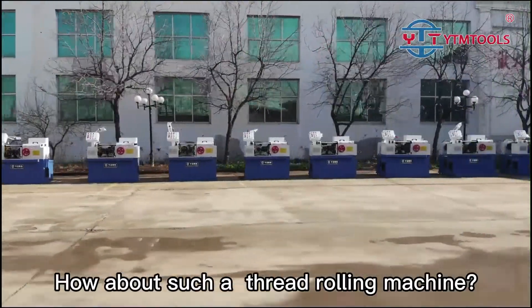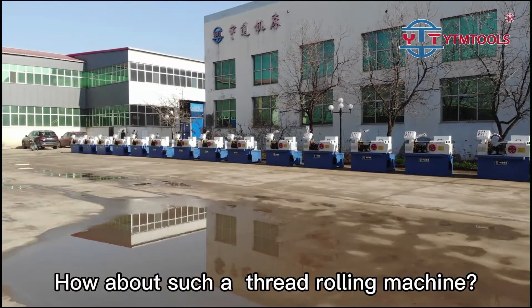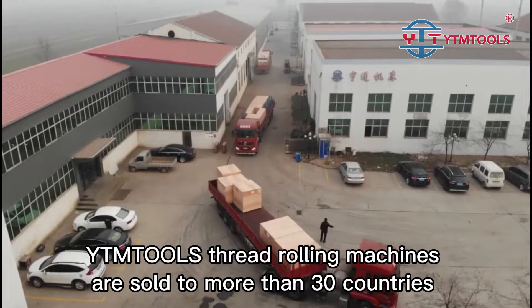How about such a thread rolling machine? YTMT OLS Thread Rolling Machines are sold to more than 30 countries.